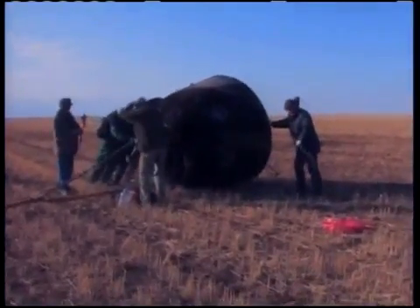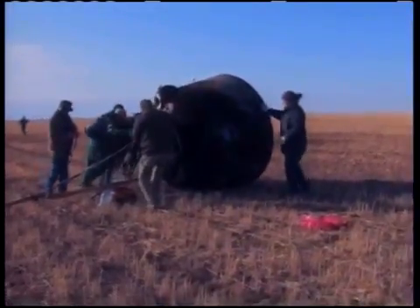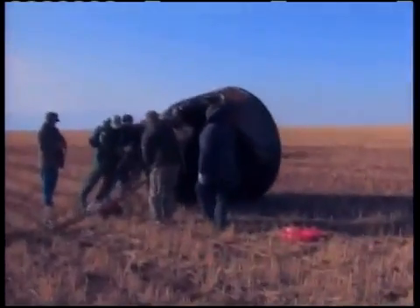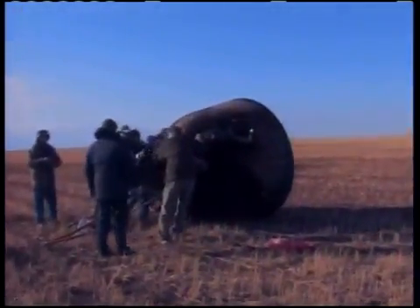These are technicians from RSC Energia — the initial team that lands right after the touchdown to the capsule. Essentially, they're rolling the capsule now to the correct orientation for the opening of the hatch to begin the extraction of the crew.